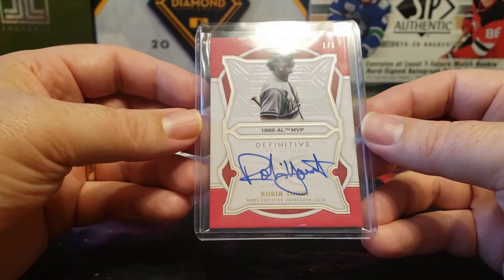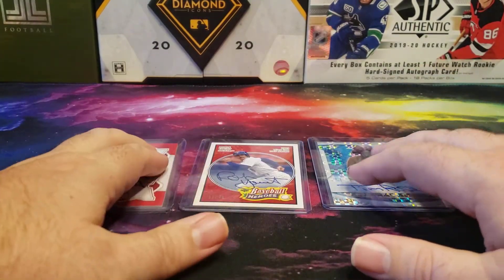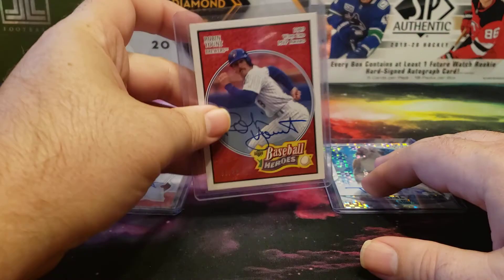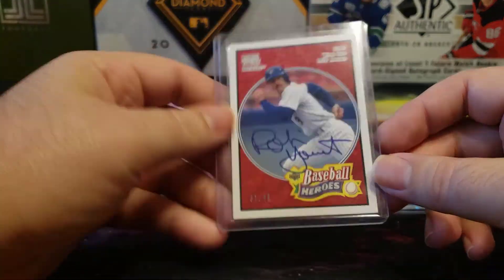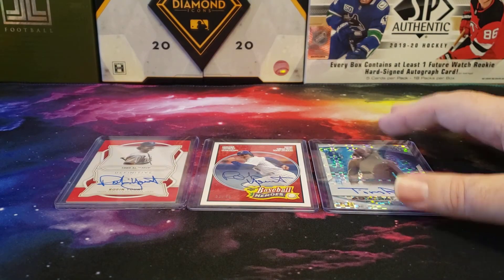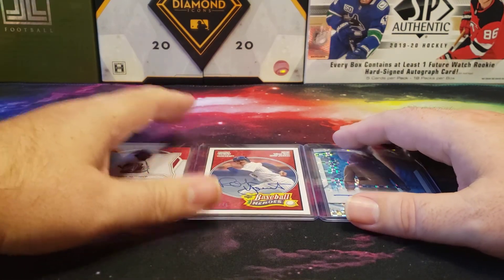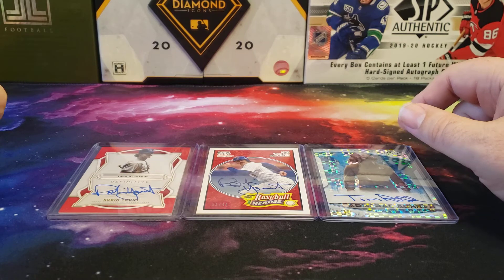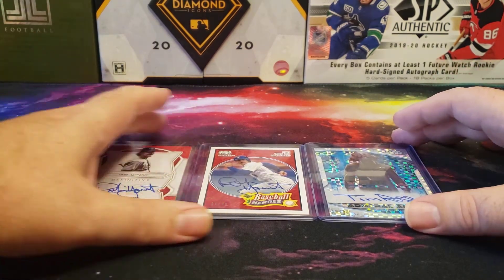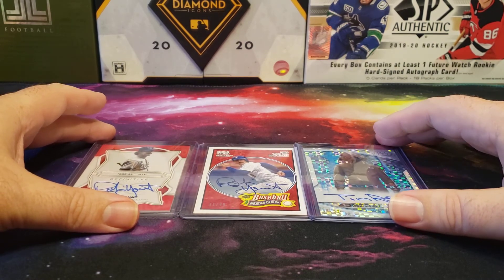So there you have it, folks — that's my mail day this week. Just three simple cards: a nice one-of-one Robin Yount auto from Topps Definitive, an older Baseball Heroes auto card, and the Star Wars Tim Rose Admiral Ackbar card. Awesome stuff. Feel free to leave a comment below, hope everybody's staying safe, thanks for watching — hit that like and subscribe button if you haven't done so already, and I will see you later.